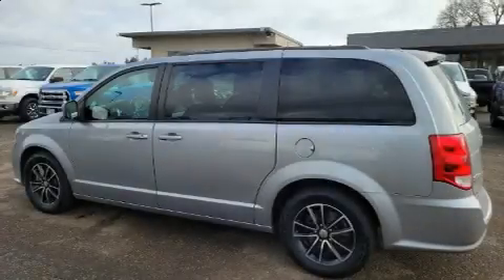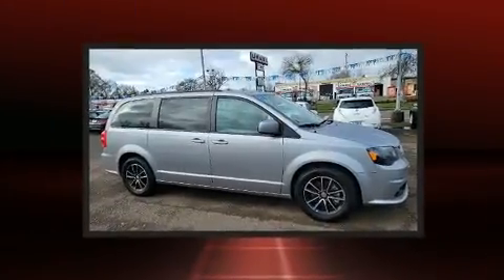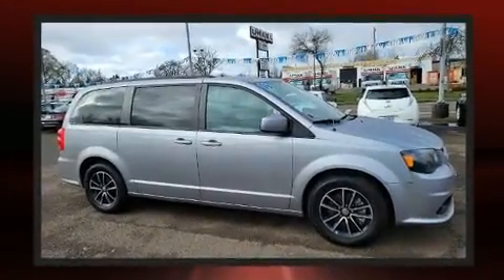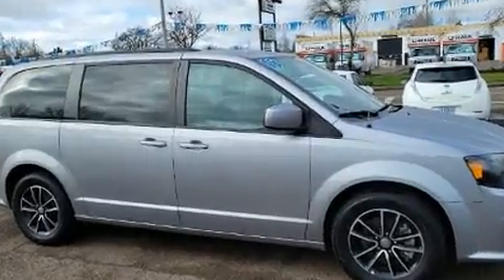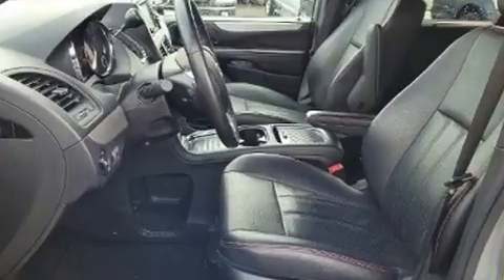Treat yourself to a test drive in the 2018 Dodge Grand Caravan. This seven-passenger van still has fewer than 60,000 miles. Under the hood you'll find a six-cylinder engine with more than 270 horsepower, providing a smooth and predictable driving experience.